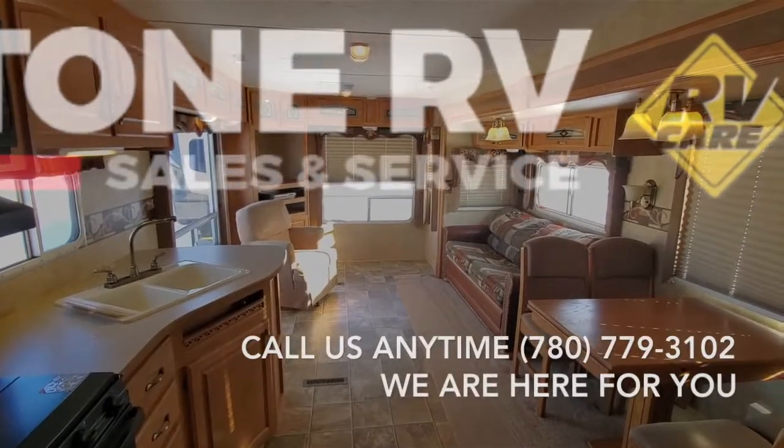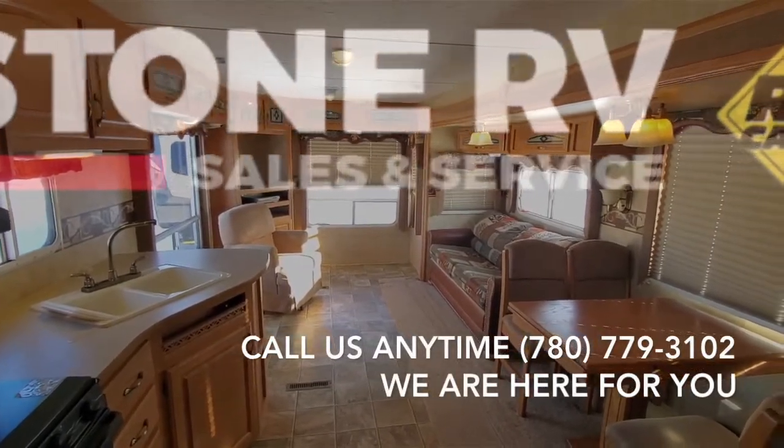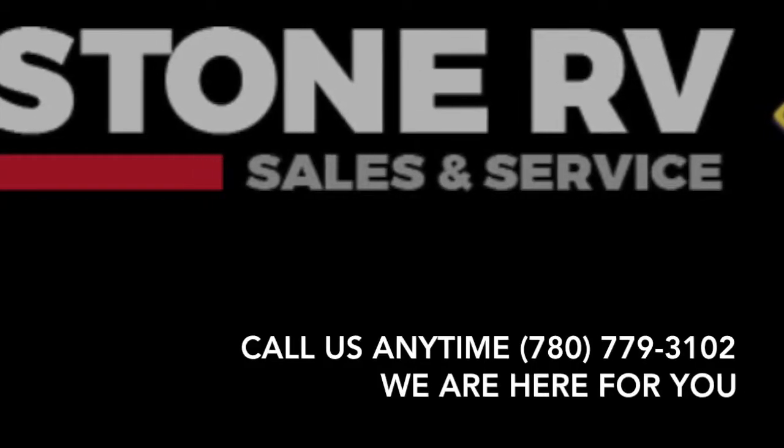If you have any more questions or you want to come take a look at this, give me a call or text at 780-779-3102.